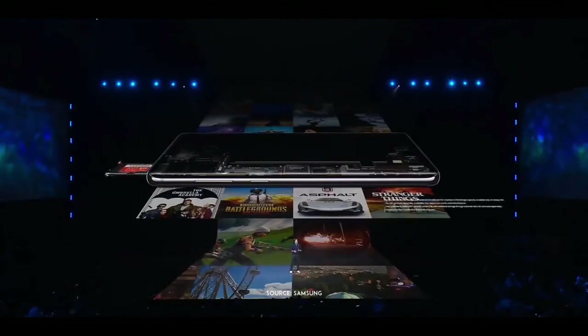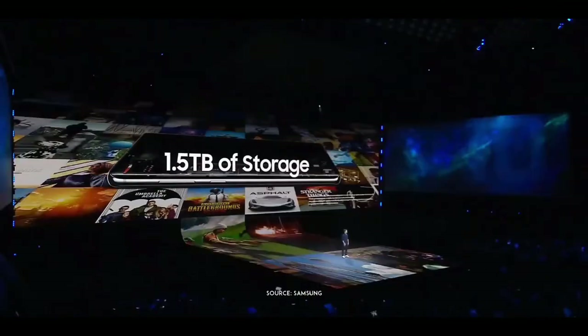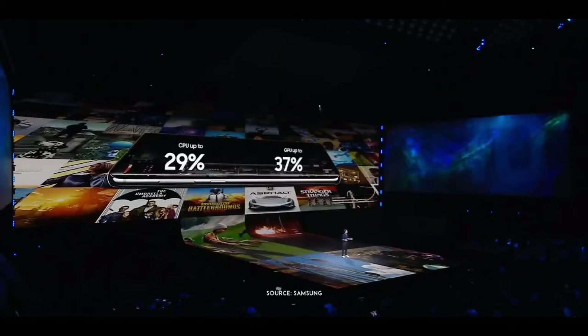That's laptop-level storage without the laptop. And if that's not enough, it also comes with our standard microSD slot, so you can expand your memory up to a terabyte and a half. The new processor enables up to 29% faster CPU speeds and 37% faster GPU speeds than the S9.